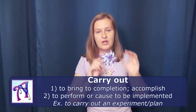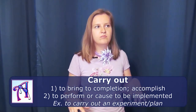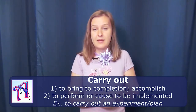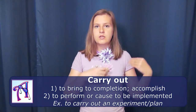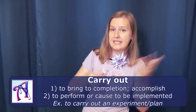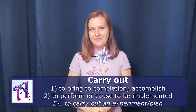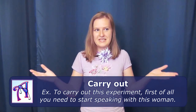The phrasal verb number four is to carry out. You might have already heard it — it's quite popular and used very frequently in the scientific area, in scientific articles, magazines, correspondence, and speaking. In science it's used a lot, because for example you can carry out an experiment. To carry out means to accomplish or to complete. Usually, what do you do with an experiment? You carry it out. To carry out this experiment, first of all you need to start speaking with this woman — this is step one.